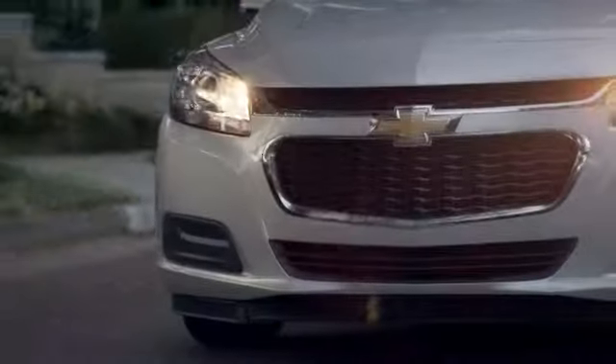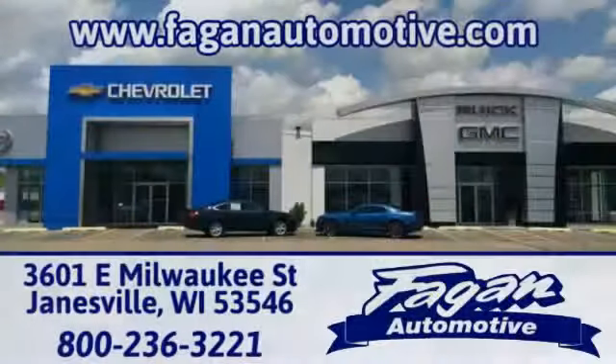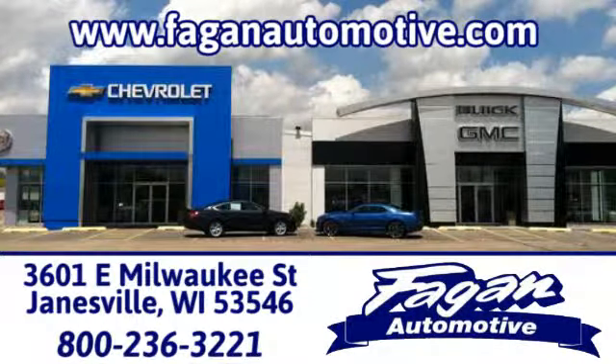Call, click or stop in for a test drive today. We're conveniently located at 3601 East Milwaukee Street in Janesville, Wisconsin.